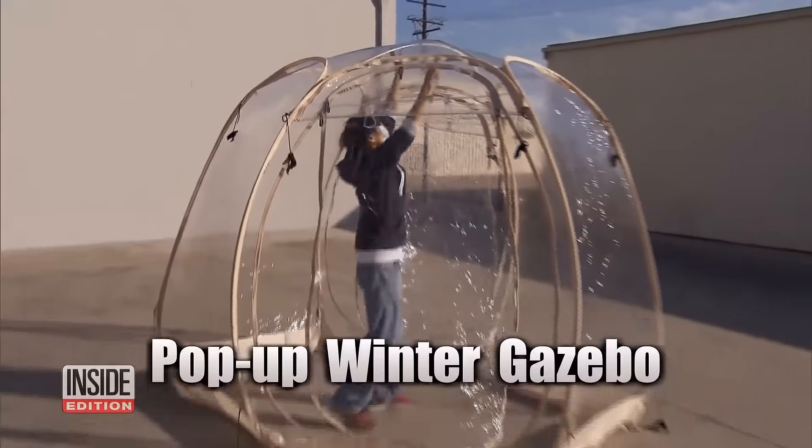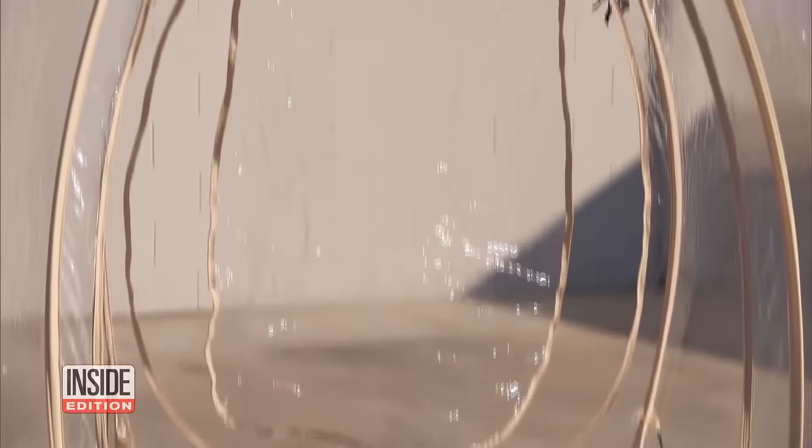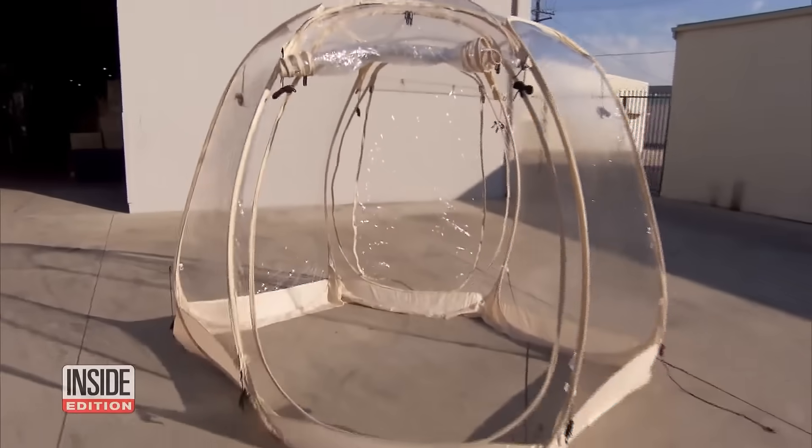This is called the Pop-Up Winter Gazebo. It comes in three sizes, and the manufacturer Alvantor in Los Angeles says they're selling like crazy. It feels like we're not going to get anybody's germs.